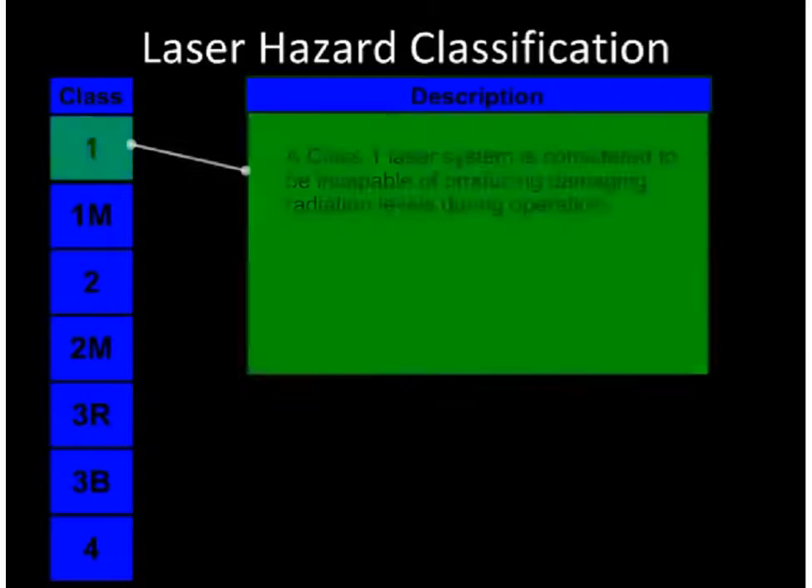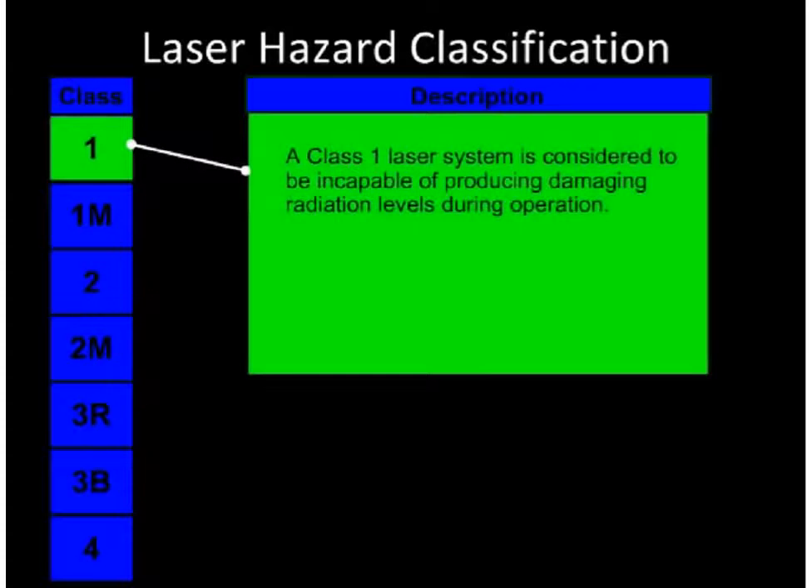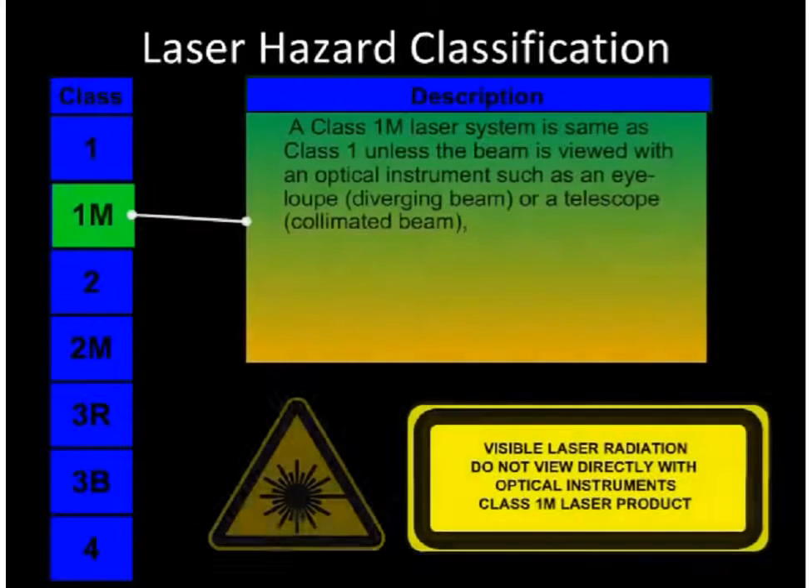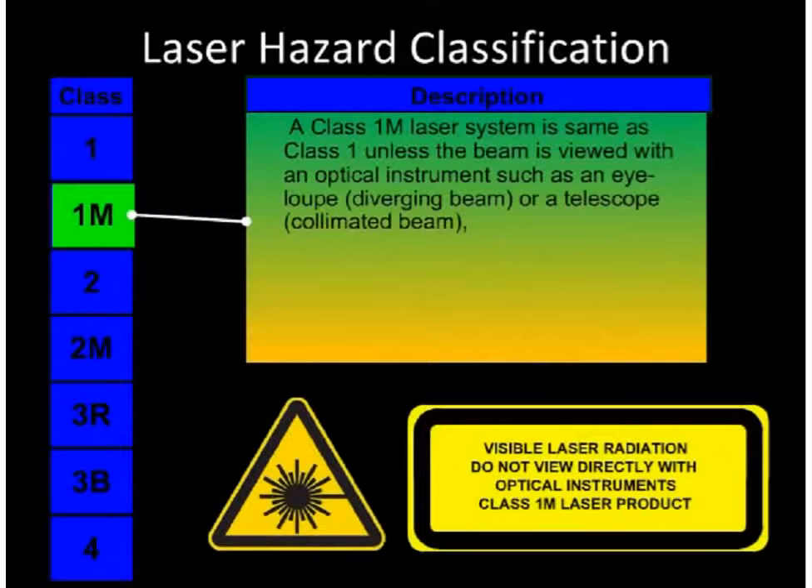Class 1 is not considered capable of causing an injury. Class 1M is not considered capable of causing an injury except when viewed through specific types of magnifying optics such as a hand magnifier or telescope.